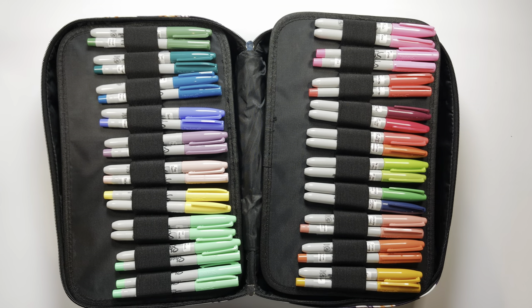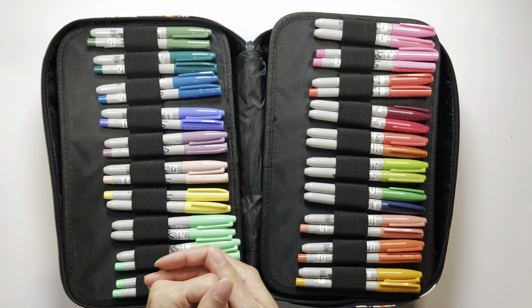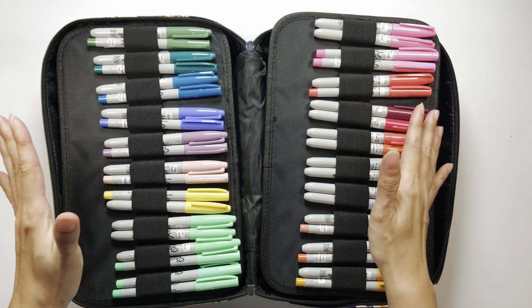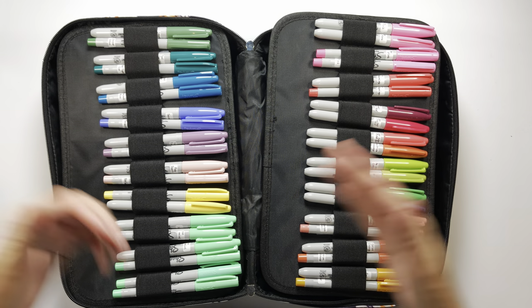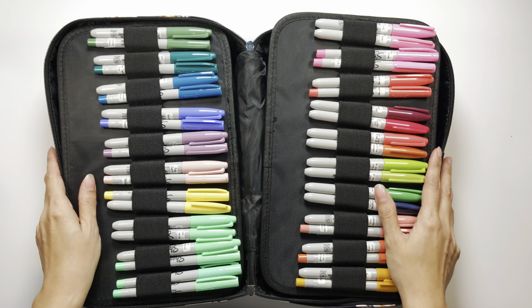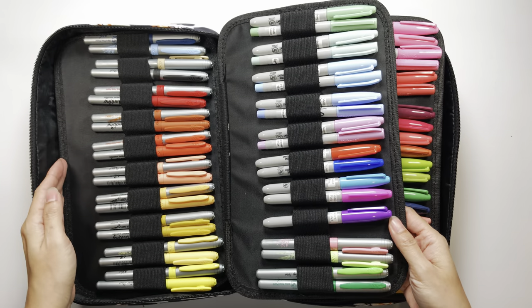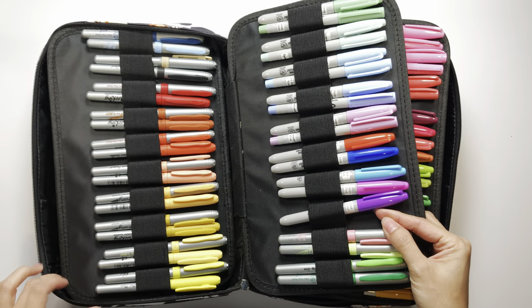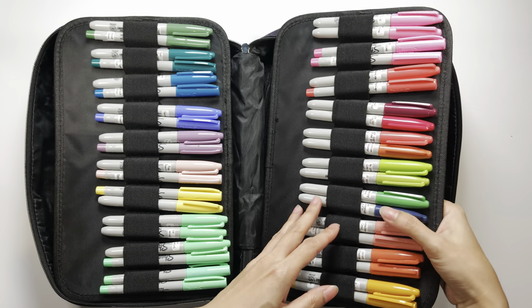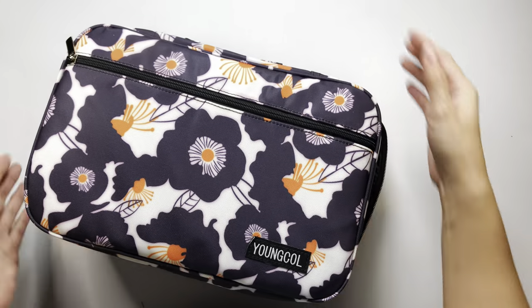The reason I got a case is because even though I have them swatched and labeled, they were all stuffed in a single zipper bag and I was always searching for the color I needed. I remembered watching Coloring with K when she shared a tour of her supplies — she showed her case of Sharpies and I always wanted to get one. Since I was given a gift card for my birthday, I decided to get cases for these markers. My BICs all fit perfectly.